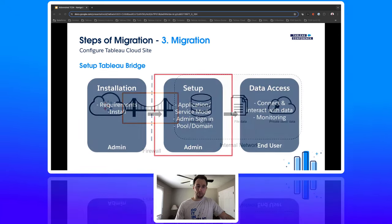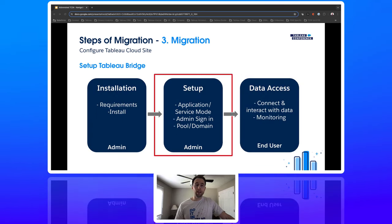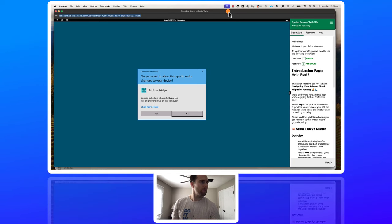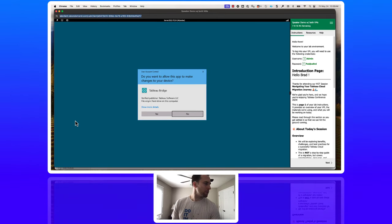For this hands-on training, we'll focus on the setup of the Tableau Bridge client. Inside the VM, double-click the Tableau Bridge icon and it will open up this screen. Go ahead and click yes, and then it will prompt you to sign in to your Tableau Cloud site.